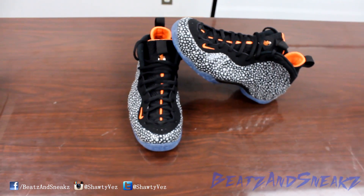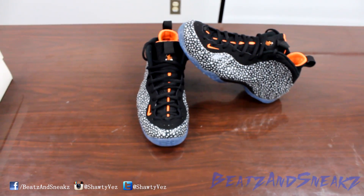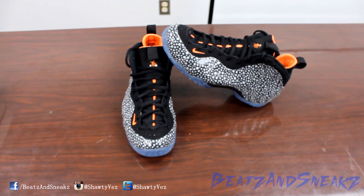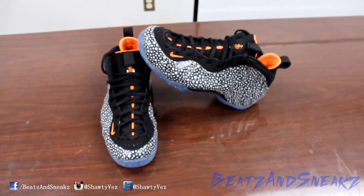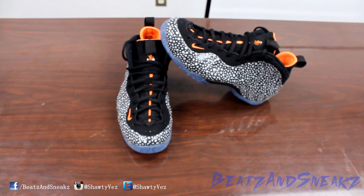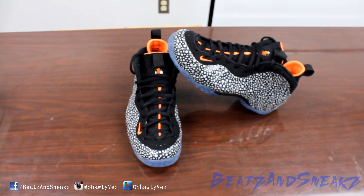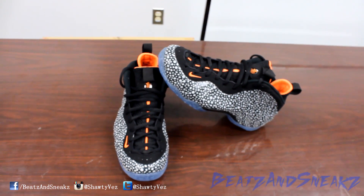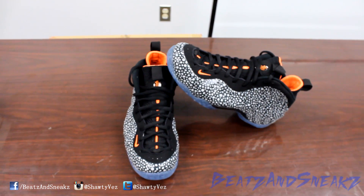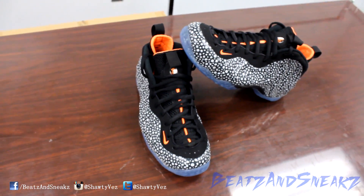This shoe right here is definitely dope. It's set to come out November 27th for $250. A lot of people — well, I can't say a lot of people aren't gonna get these, because just as many people who passed up on the last Foamposites scooped them up around this time. It's holiday season, so a lot of parents are thinking about spending more money, so it's gonna be hard to say whether or not these are gonna sell out fast.